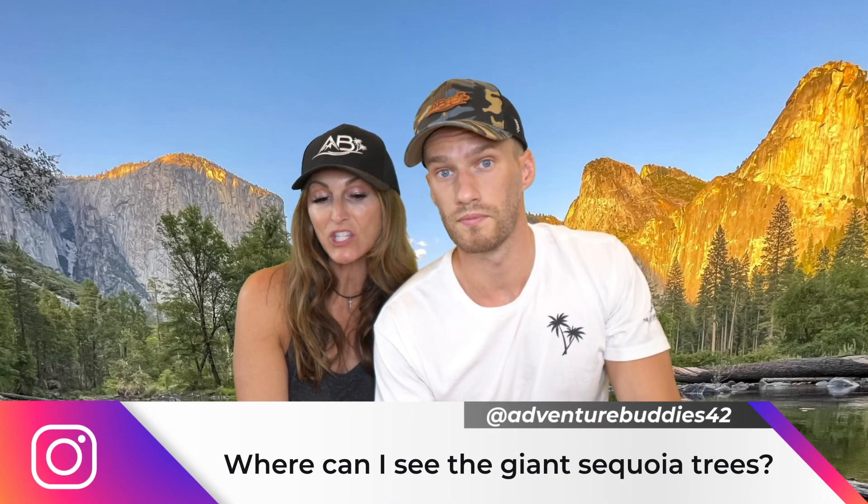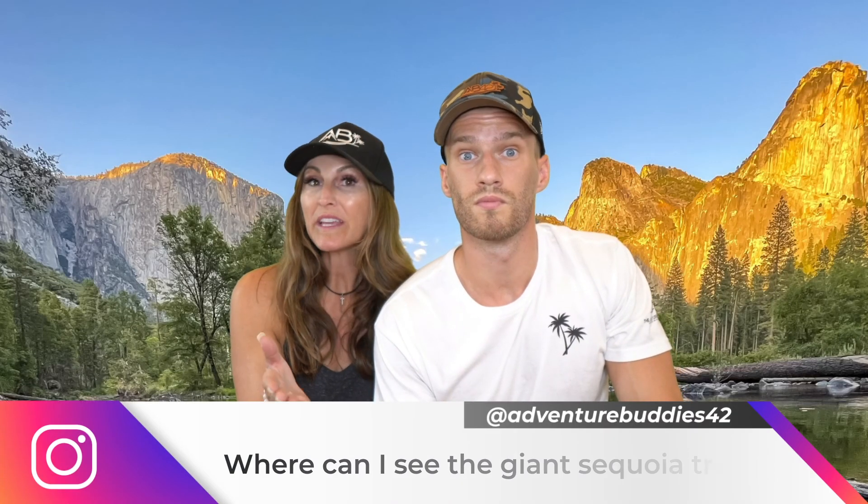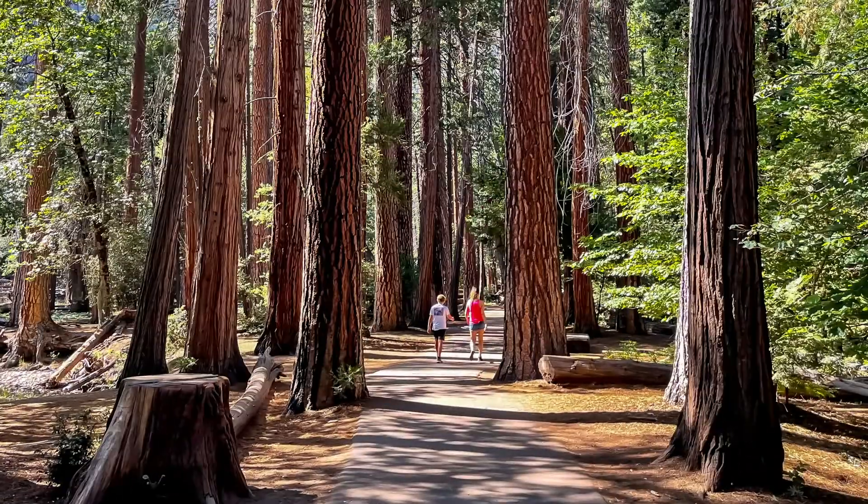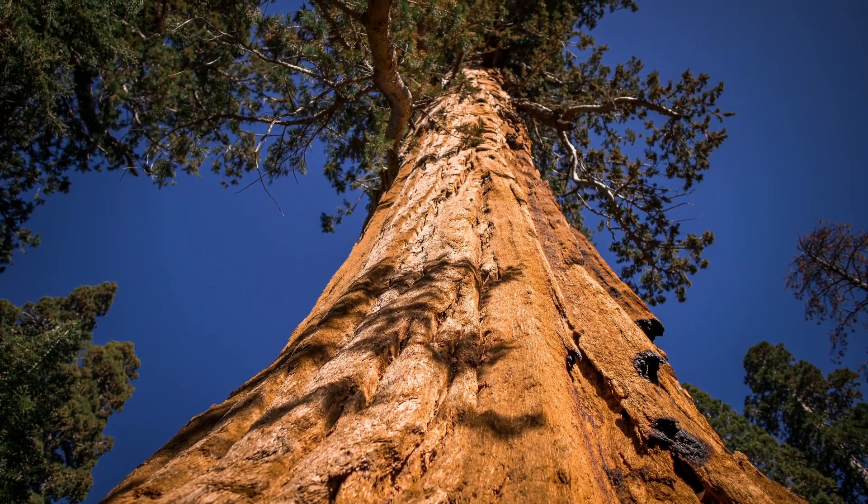Question number six: where can I see the giant sequoia trees? At the west entrance, as soon as you go in, head to the Mariposa Grove. There you can see beautiful trees, walk through them, and take amazing photos. We highly recommend this.